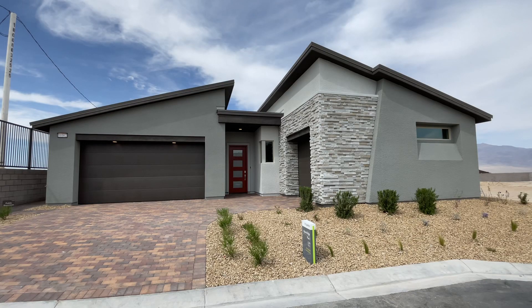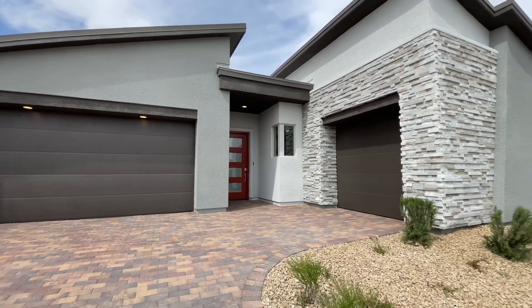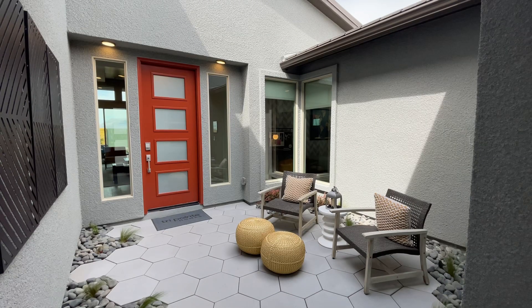This is Plan 1, which has three to four bedrooms, two and a half to three bathrooms, a three-car garage, and just under 2,400 square feet of interior space. The base price is $564,000.